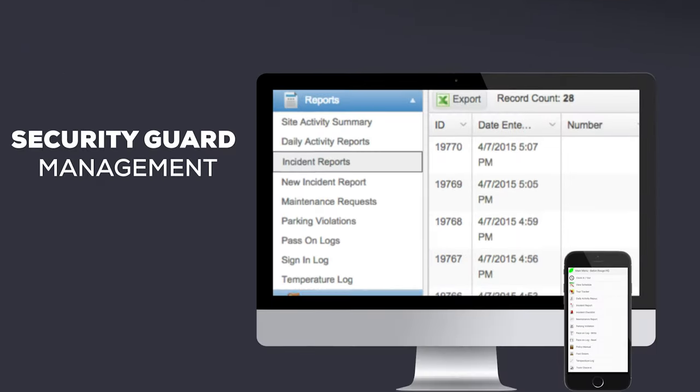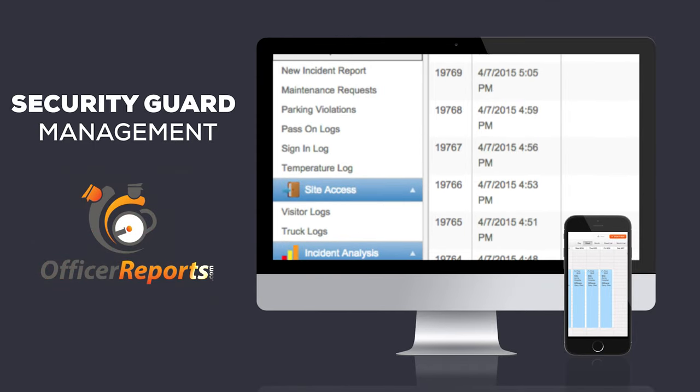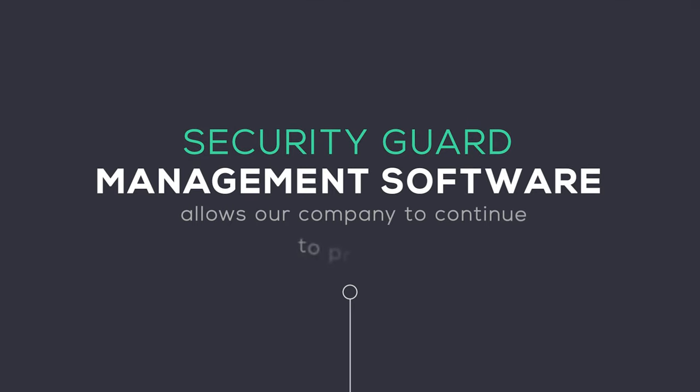As one of the premier security guard companies in the industry, we understand the importance of providing top quality service to our clients. That's why we use state-of-the-art security guard management software to ensure that our security officers are always providing high quality service.